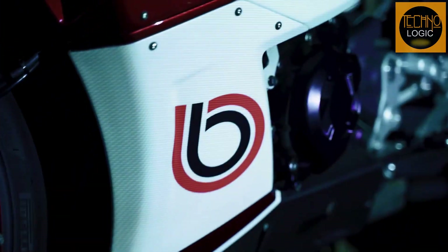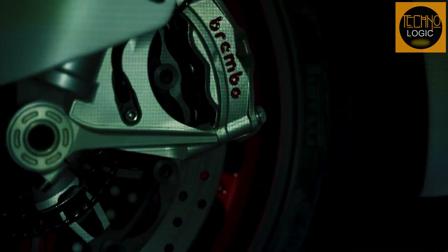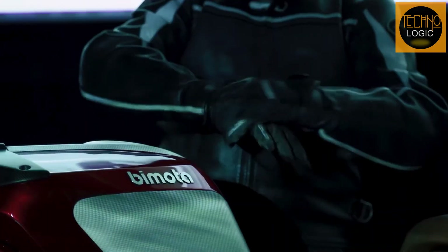The Italian company Bimota has long been renowned for its motorcycle items, which include unusual designs that are one of a kind and are only made in small quantities. They are also referred to as motorcycle producers who frequently employ engines from other producers, whether from Europe or Japan.